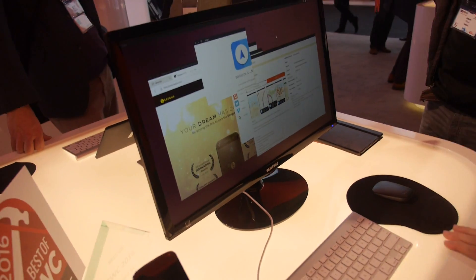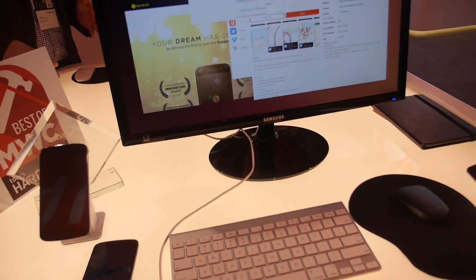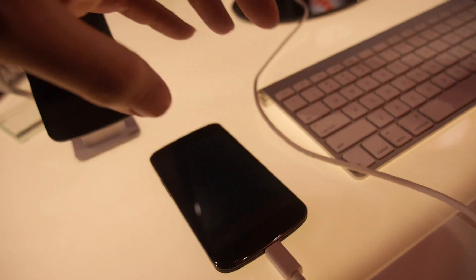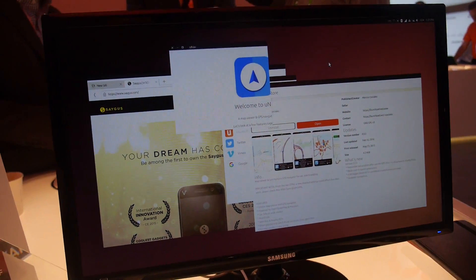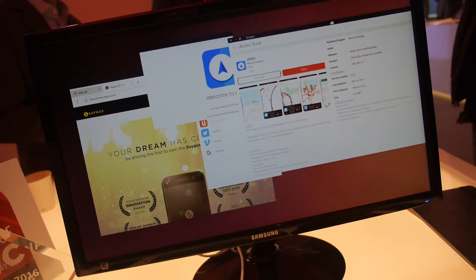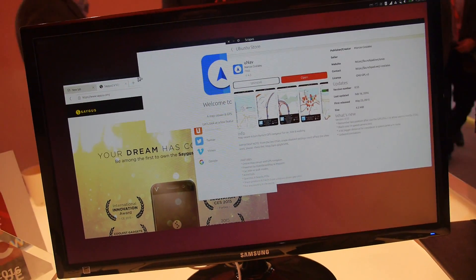What are you showing over here? So this is mainly demonstrating a feature that we call convergence. We have a developer device, which is the Nexus 4. This is not something that we would sell — this is just what engineers use to develop the features. So everything that you see here is actually running on the phone, giving you a full Ubuntu out of this Nexus 4.